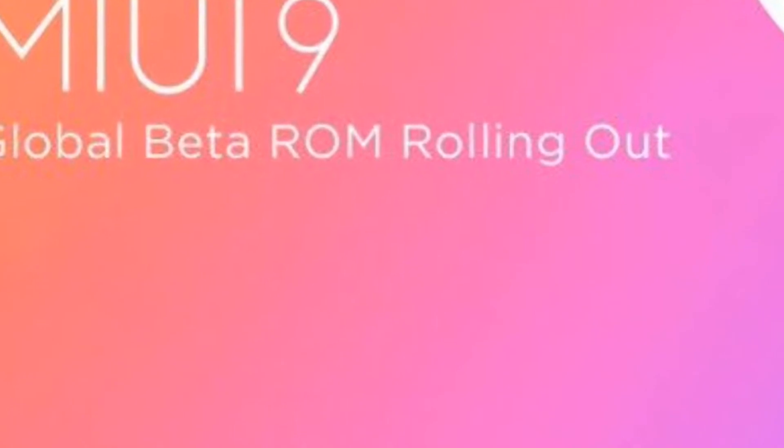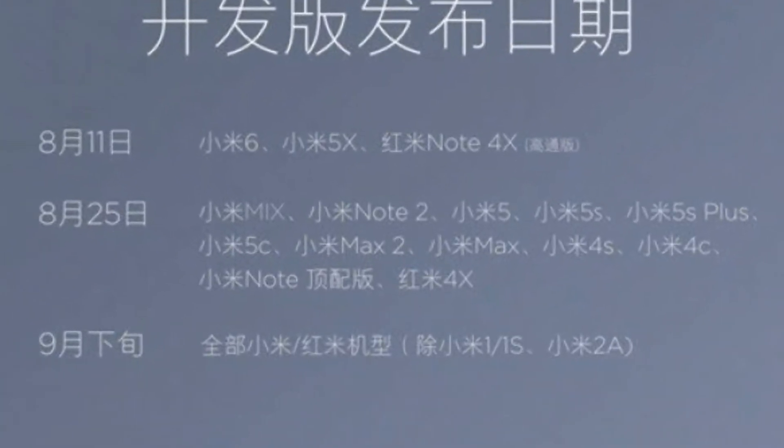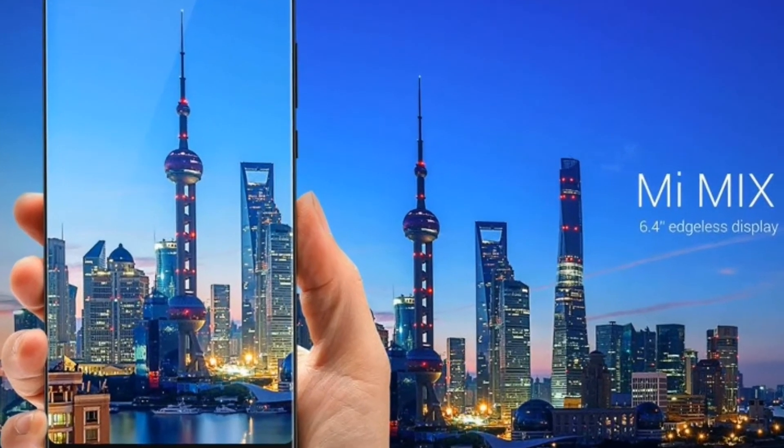The most awaited MIUI 9 Global Beta ROM is out now for Xiaomi devices. How can you update and is your device eligible for the update? I will tell you all about it. So without any further ado, let's get started.